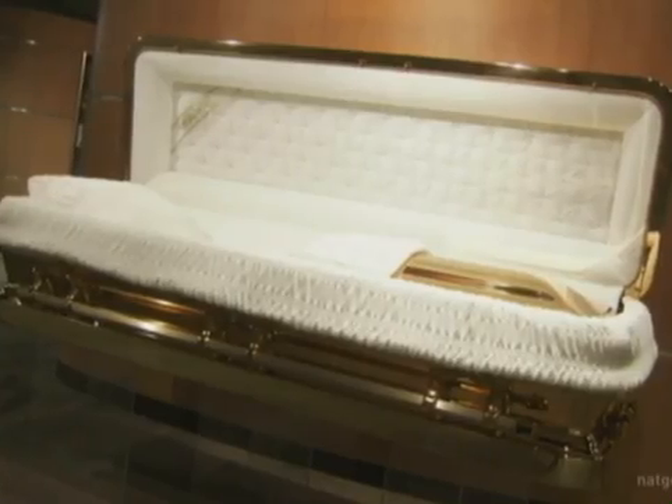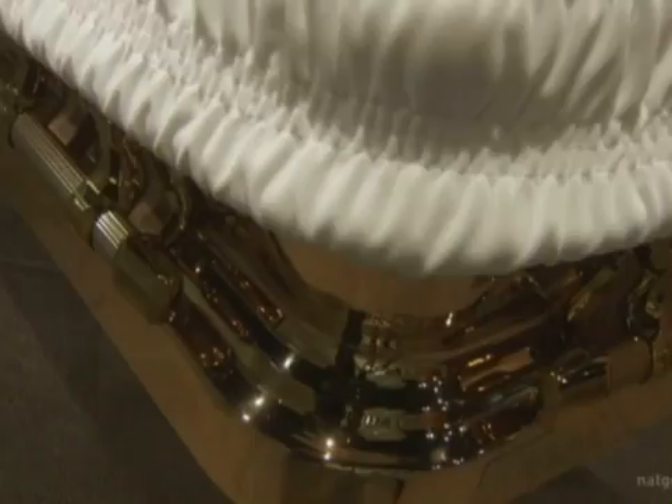The casket is highly polished to give it a brilliant shine. When James Brown died, he was placed in a shiny gold casket similar to this one — a style befitting the Godfather of Soul.